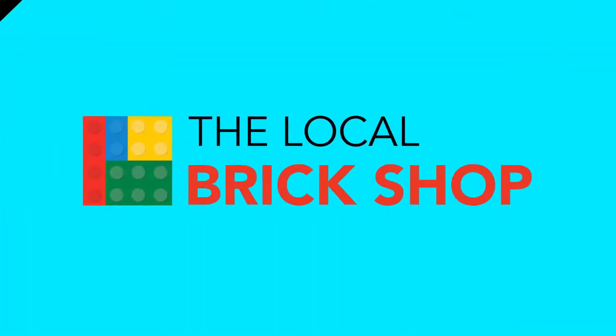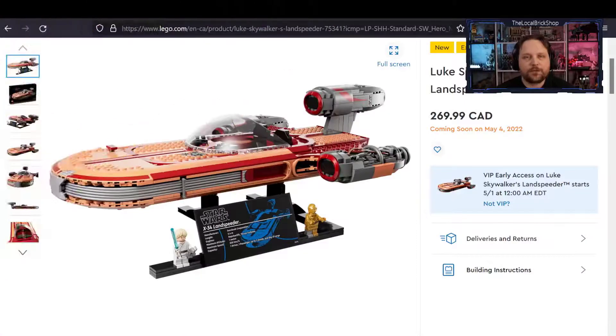It is time for the news recap for April 21st, 2022. We have all kinds of great news to take a look through, so join me as we check the news.